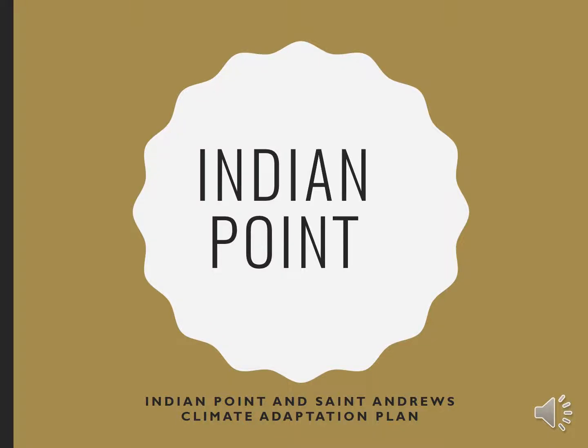Indian Point is located alongside the Passamaquoddy Bay in the town of St. Andrews.